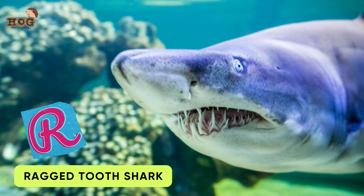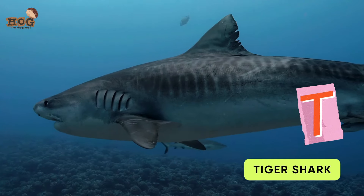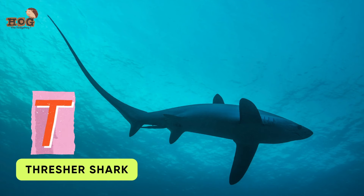R is for Ragged Tooth Shark. S is for Saw Shark and Sperm Whale. T is for Tiger Shark, True's Beaked Whale, and Thresher Shark.